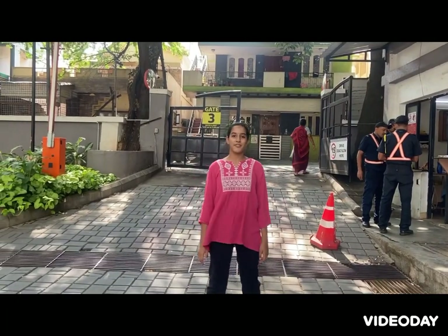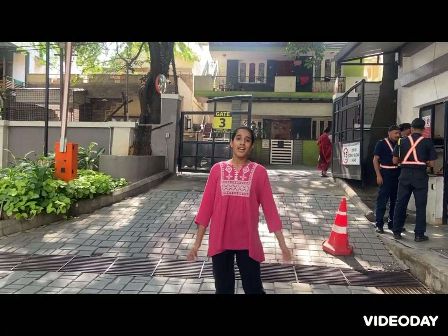This is the last and final spot of the whole apartment, and the last scene of the video too. So, take care. Bye-bye. Signing off. Hemaja.